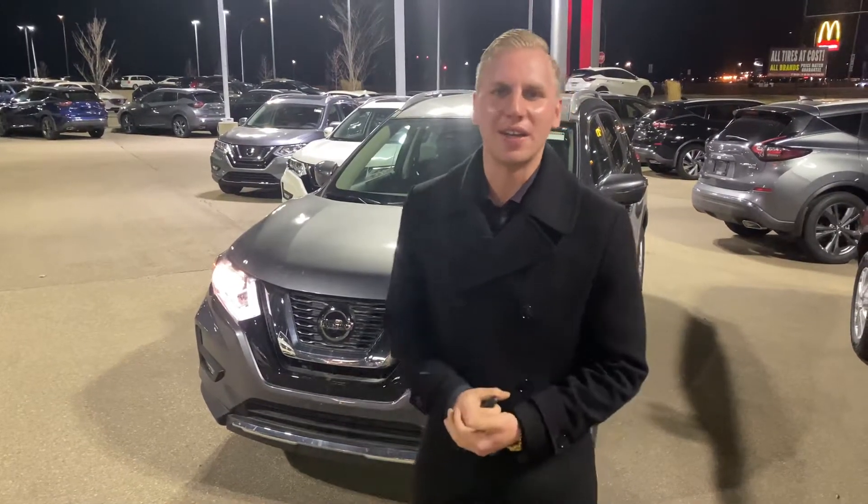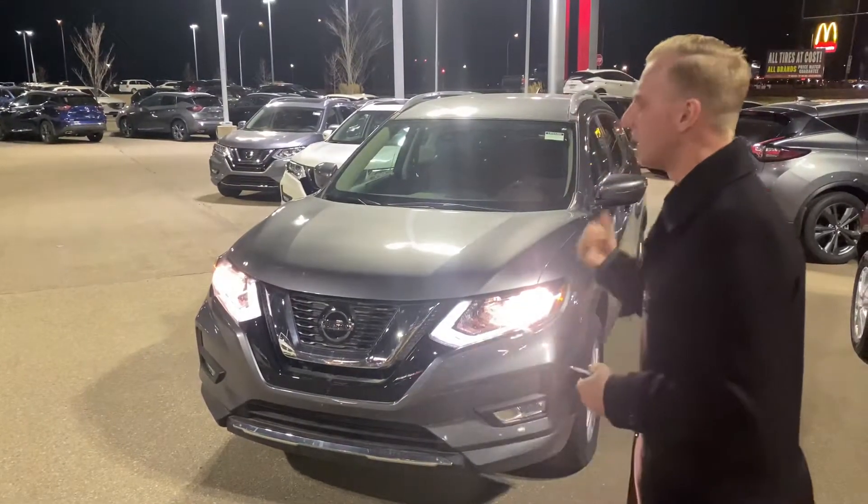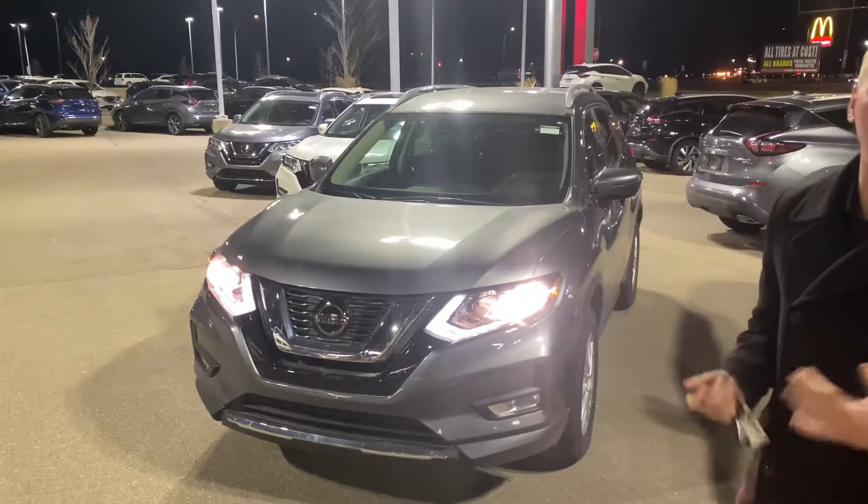Hey, it's Brendan down here at LA Nissan. I just want to step in front of the camera to introduce myself and show you the 2020 Nissan Rogue All-Wheel Drive SV.